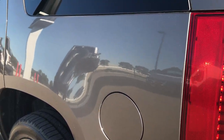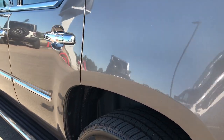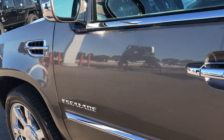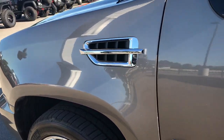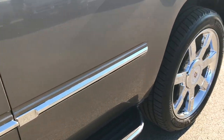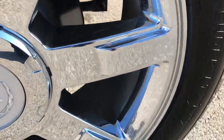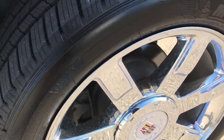Down this side of the vehicle is just as clean as the passenger side. I didn't see any dents or dings on this side either — very nice condition. And for good measure, this back rim is in really nice condition as well, no scuffs or scrapes.